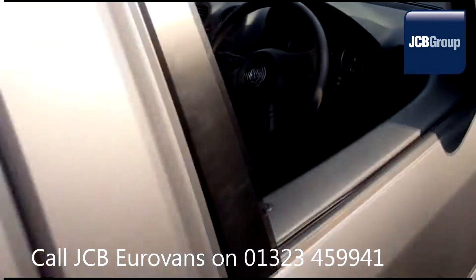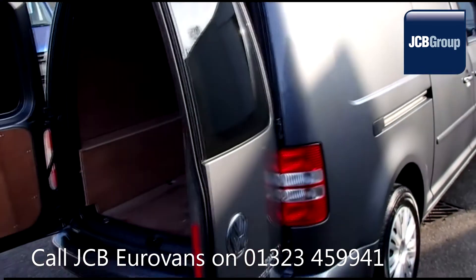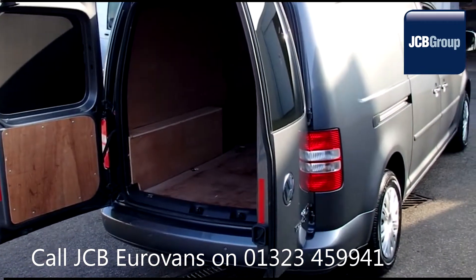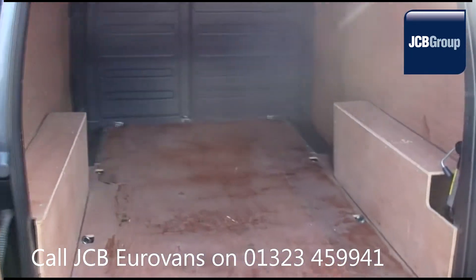You will receive a 12-month warranty along with a comprehensive history and mileage check, guaranteeing the authenticity of every commercial vehicle we sell. Reconditioning is carried out with original Volkswagen parts.